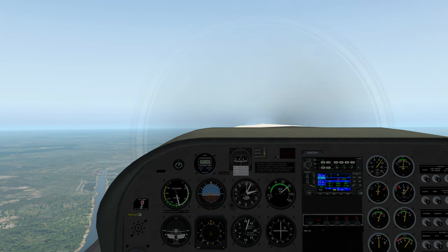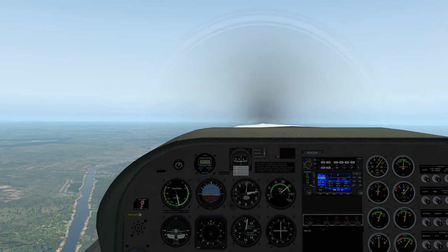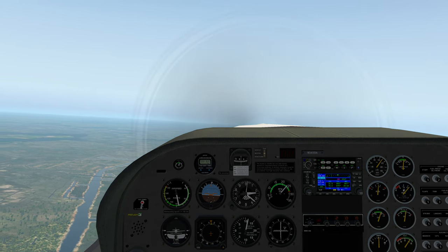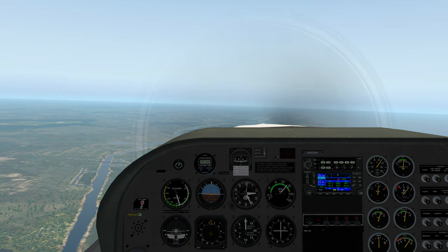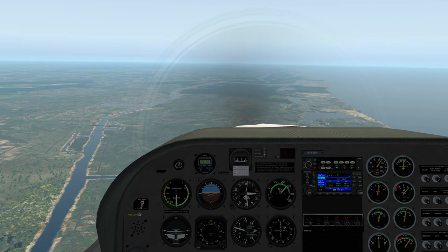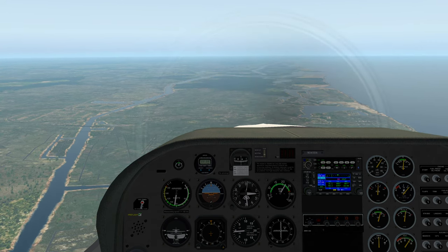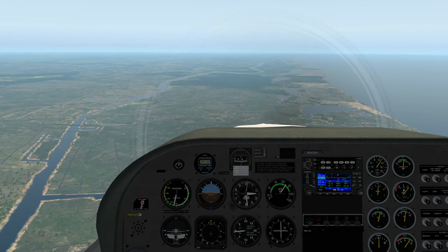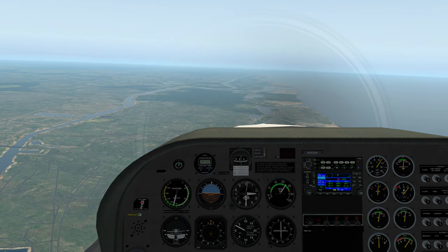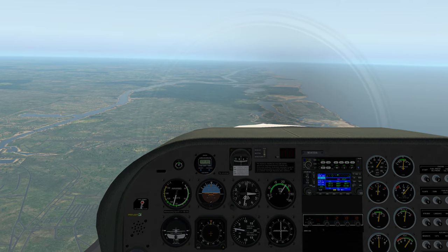We're passing 2,000 for 2,500. Pulling the power back slightly to maybe 2,300, slowly lowering the nose, trimming, leveling off. Power back to about 2,200 RPM. Looks like we're in good stable level flight right there. We'll watch our heading, keeping the VOR course centered, and we'll find the Odell-Williamson airport in about 10 minutes.